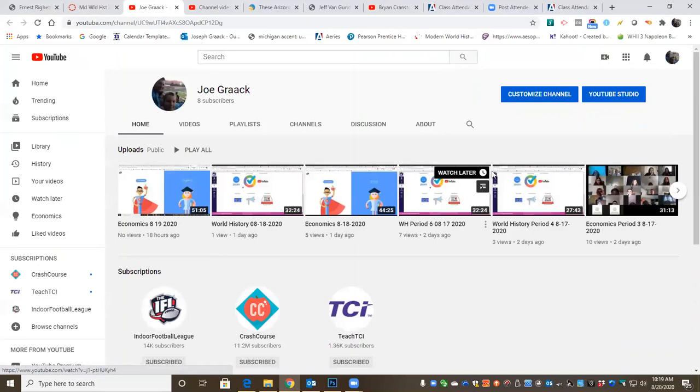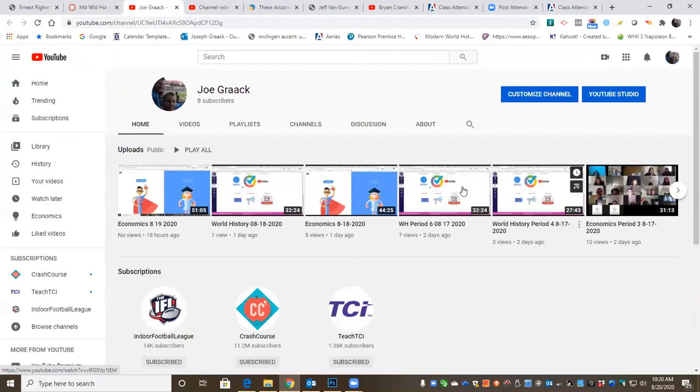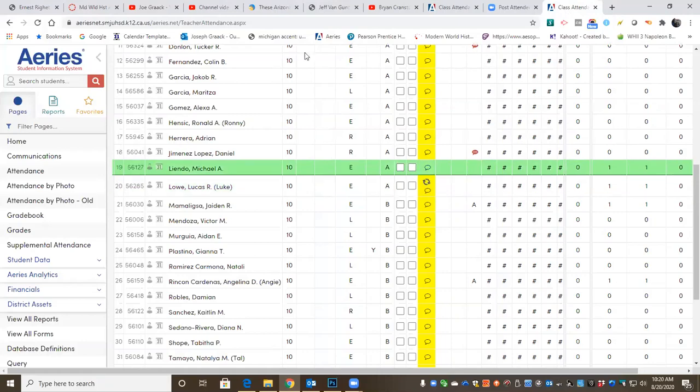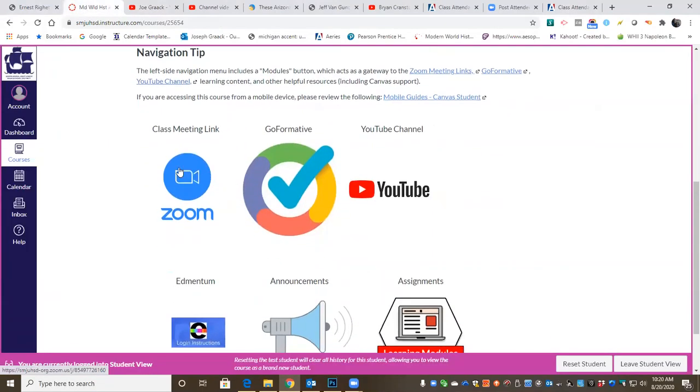In class we went over this homepage and we talked about the Zoom meeting links and the YouTube channel. The YouTube channel is going to have videos posted from every class day. You can see here this was sent out before school started about the first day of school. Then we've got my econ classes, periods one, two, and three that met, and then from the first day period four and period six from Monday, and yesterday here's the econ video from Tuesday, world history video from Tuesday, econ from yesterday. We went over Zoom, YouTube, and announcements — those three icons.